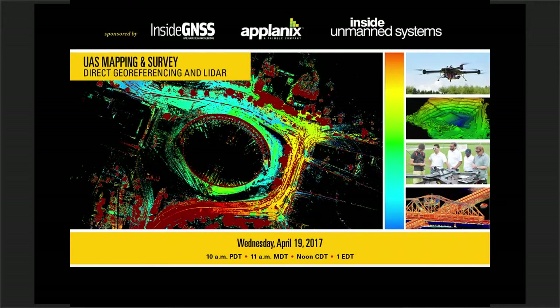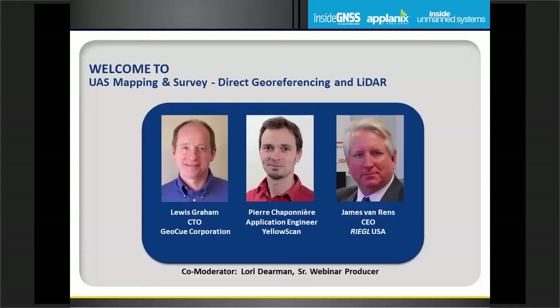Hi there and welcome from Ventura, California to today's webinar: UAS Mapping and Survey – Direct Georeferencing and LiDAR, sponsored by Applanix, Inside GNSS, and Inside Unmanned Systems, and hosted by Web-i-Attract, the leader in thought leadership webinars. I'm Laurie Dierman, senior webinar producer with Web-i-Attract, and I'll be one of your moderators for today's session. In just a moment we'll be hearing from our panel of thought leaders.